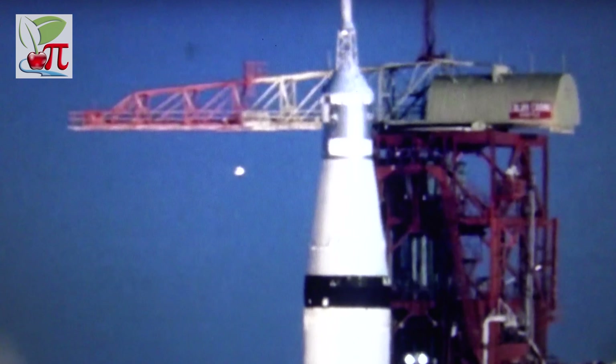Apollo 11 launched on the 16th July 1969, on board with Commander Neil Armstrong, Lunar Module Pilot Edwin 'Buzz' Aldrin, and Command Module Pilot Michael Collins.